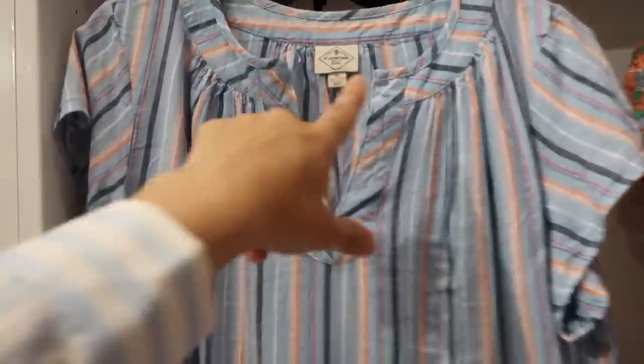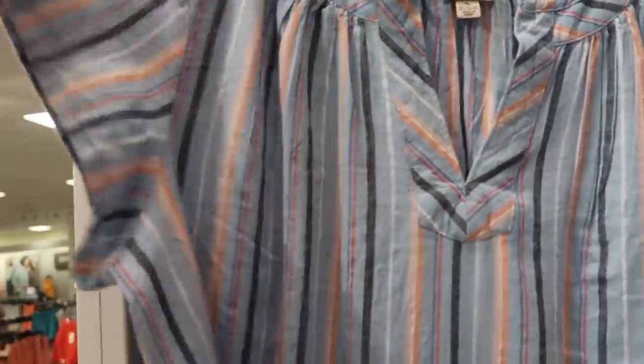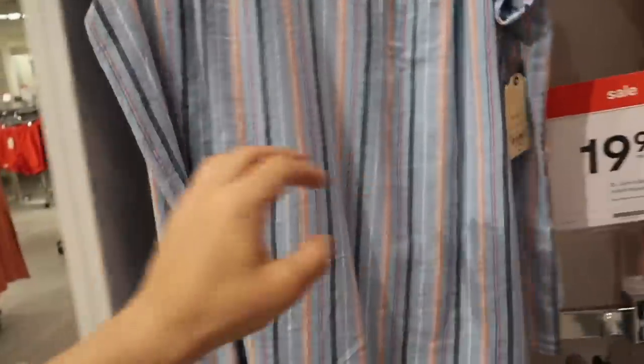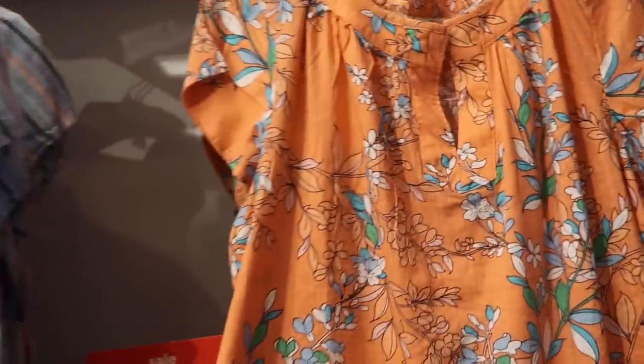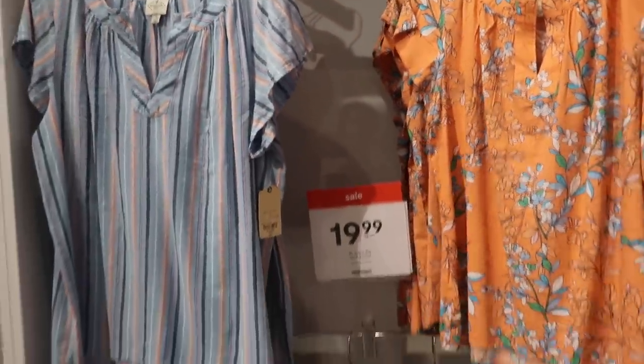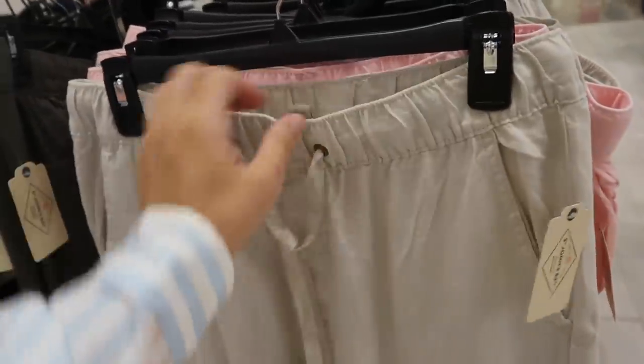Also seeing this little peasant-style top — higher neckline, little V, nice flutter sleeve with that flowy fit through the body. In the blue-and-white stripe, also orange. These are on sale for $19.99. There's a new little jogger — really nice relaxed fit, elastic in the waistband with the tie, side pocket with little flat pockets.